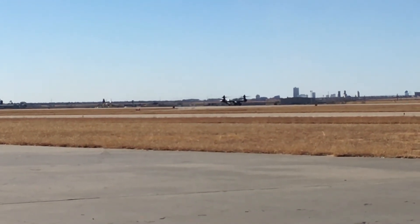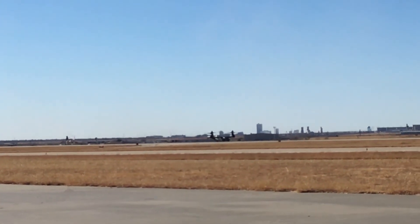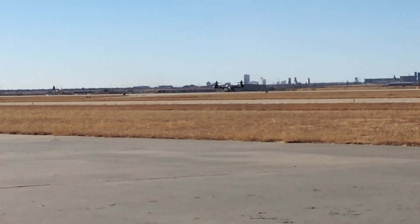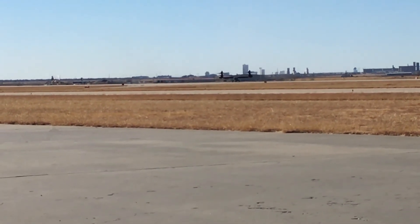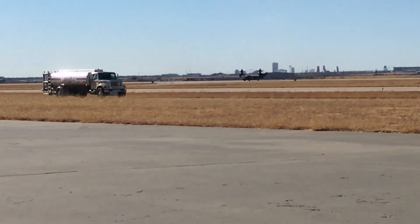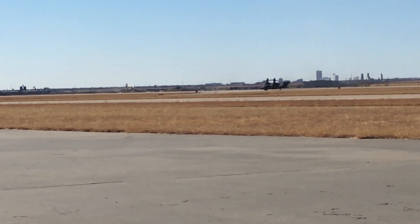Beautiful calm day for some flight testing. She's turning on the taxiway to come back toward the Bell facility. Beautiful aircraft.